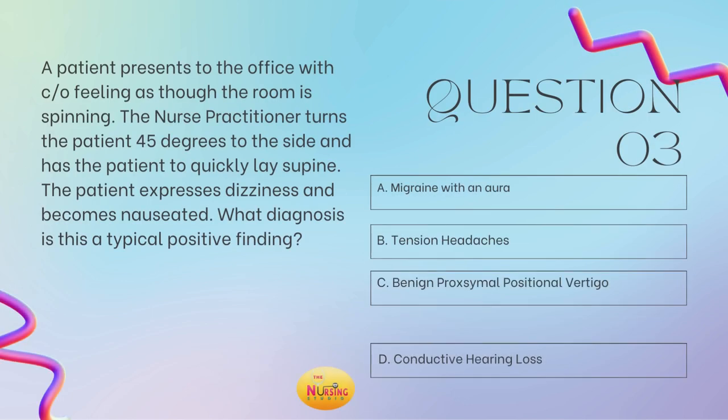Question number three: a patient presents to the office with complaints of feeling as though the room is spinning. The nurse practitioner turns the patient 45 degrees to the side and has the patient quickly lie supine. The patient expresses dizziness and becomes nauseated. What diagnosis is this a typical positive finding for? Is it A, a migraine with an aura; B, tension headaches; C, benign paroxysmal positional vertigo; or D, conductive hearing loss? Take a moment and tell me what you got.